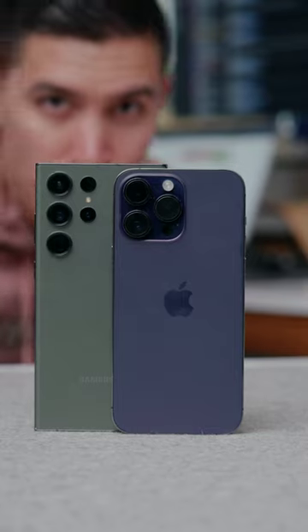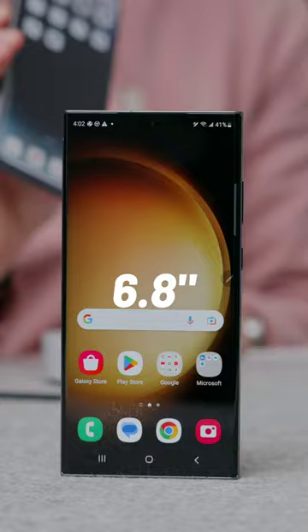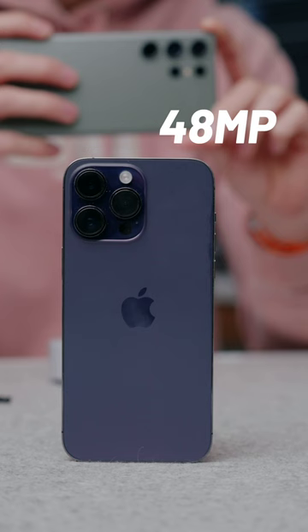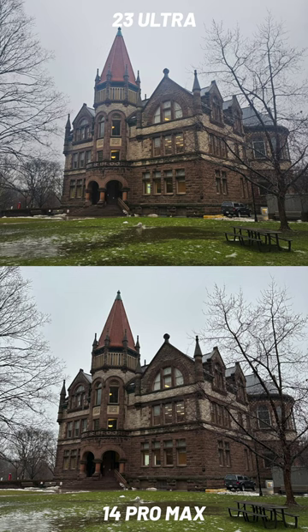So this is the iPhone 14 Pro Max versus the brand new Galaxy S23 Ultra. 6.7 inch display, completely flat versus the slightly curved 6.8 on the Samsung. 48 megapixel camera over on the iPhone versus 200 megapixels over on the S23 Ultra. Here's some photos, I'll let you guys be the judge.